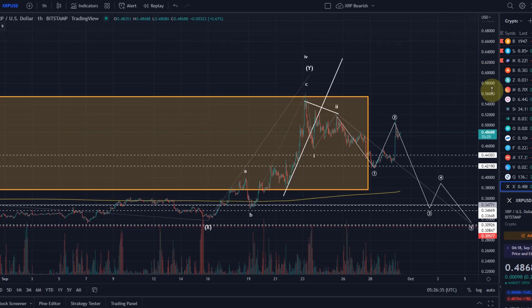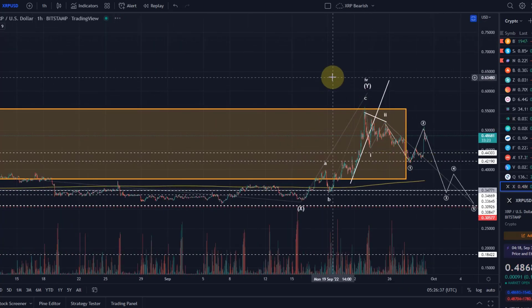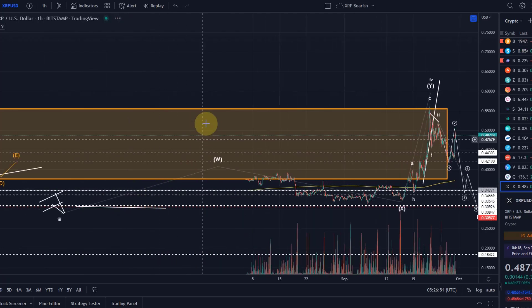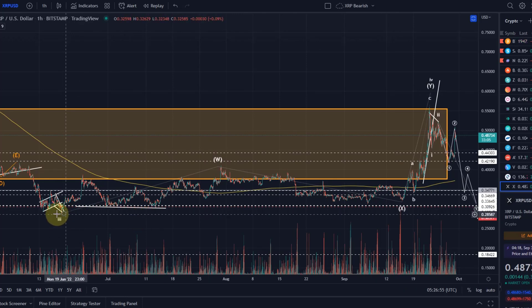It would need to be a substantial move, to be honest, because we can count this as an impulse up, then the wave two down here, and we would now be in wave three — but it would need to go to around 70 cents, as we measured yesterday. The problem with the bullish alternative is that we have various 1-2 setups here — we had a 1-2, 1-2, 1-2, 1-2.